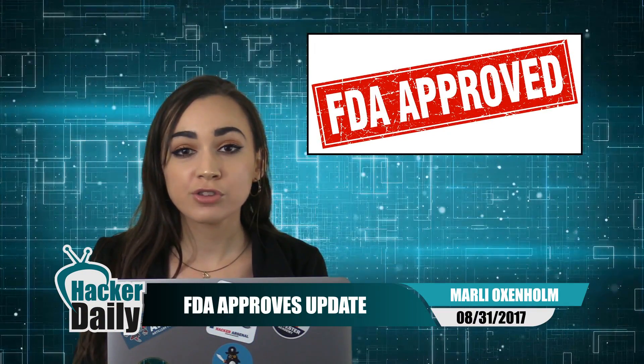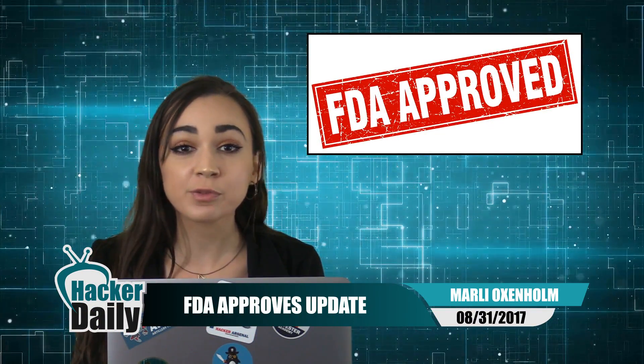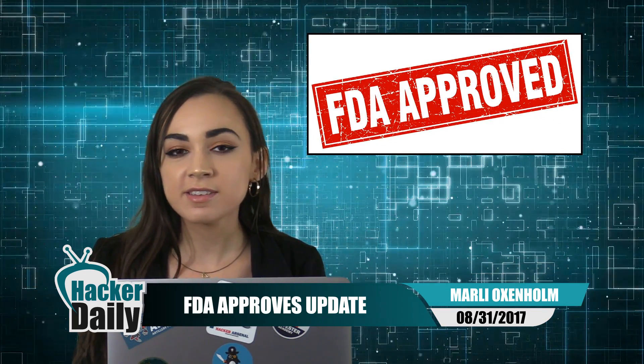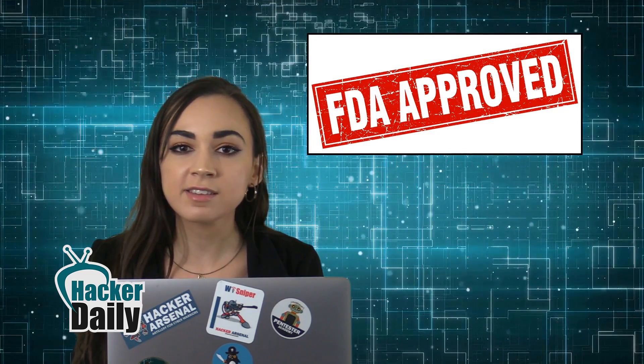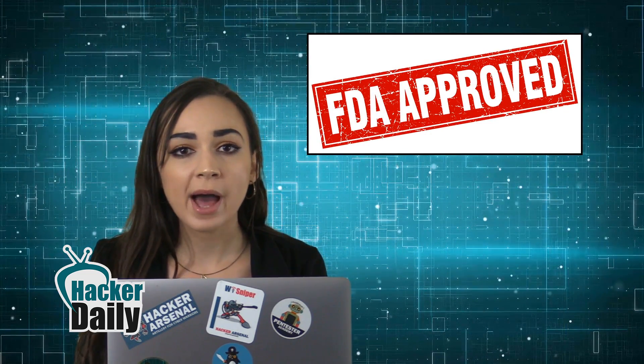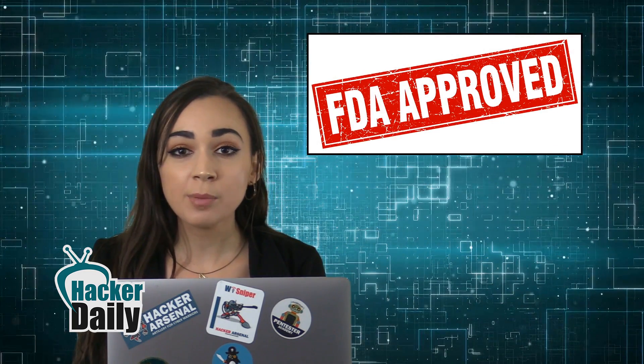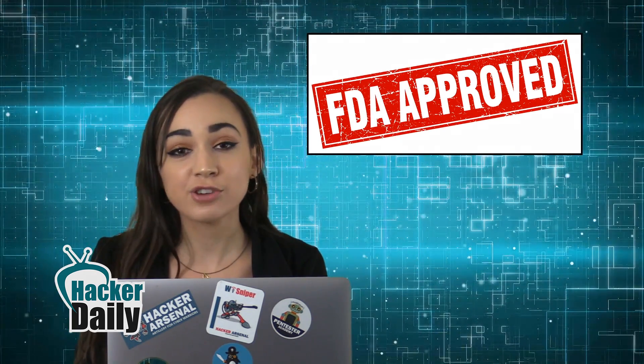The Food and Drug Administration has just approved a firmware fix for St. Jude pacemakers. The update from Abbott Laboratories is designed to fix vulnerabilities in its St. Jude cardiac pacemakers, which could allow hackers to deplete the device battery. Users will need an inpatient update with their healthcare provider, taking just three minutes.